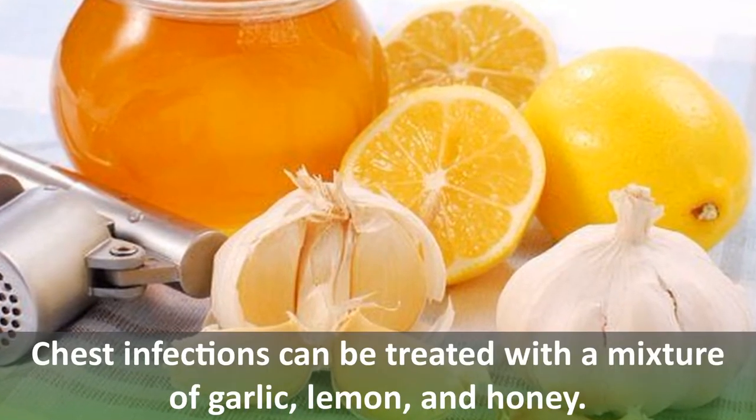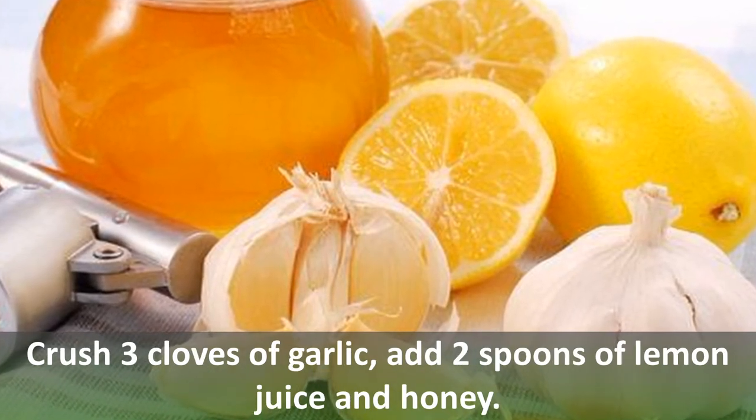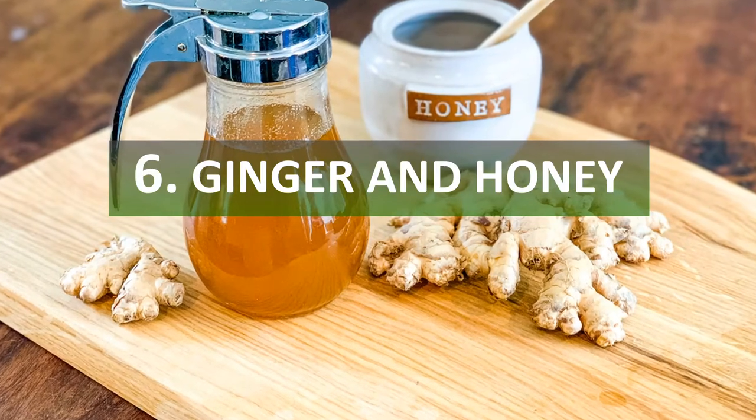Number five: garlic, lemon, and honey. Chest infections can be treated with a mixture of garlic, lemon, and honey. Crush three cloves of garlic, add two spoons of lemon juice and honey, and consume the mixture three to four times a day.